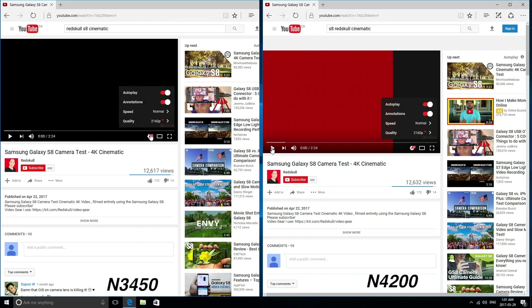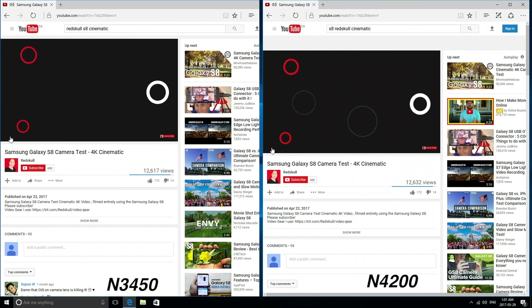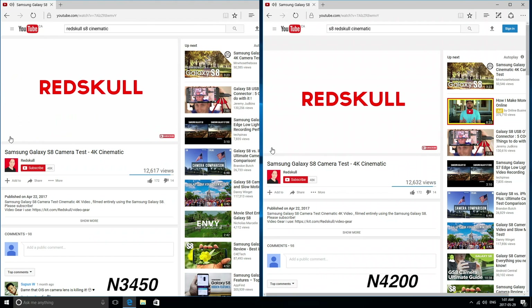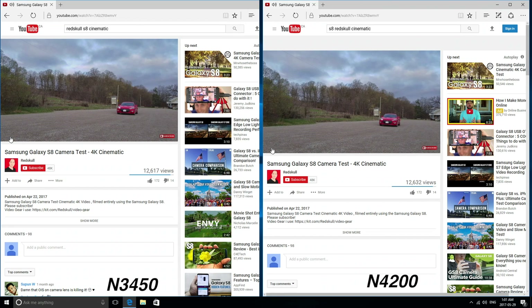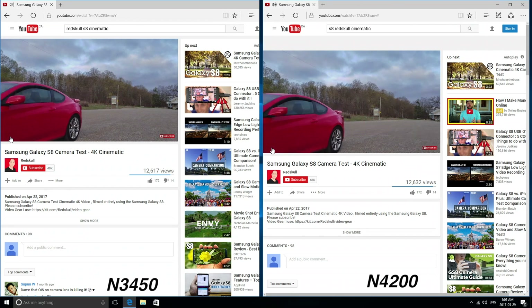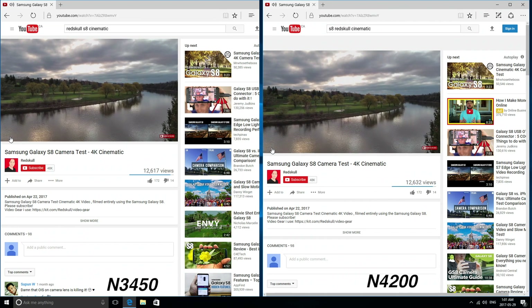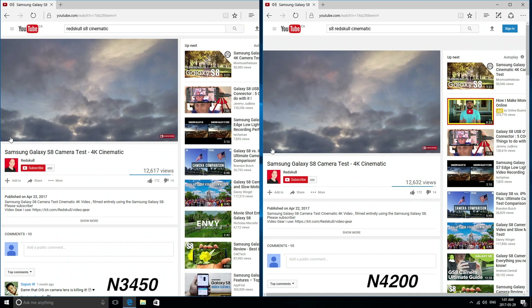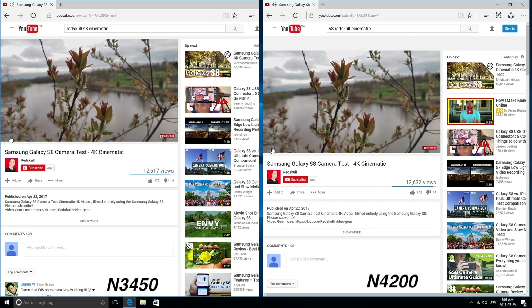So definitely not a huge difference in benchmark results. For day-to-day tasks, I started with a YouTube video test. Both mini PCs were connected to the same Wi-Fi network with the same video opened at maximum resolution — 4K. As you can see, there was absolutely no difference between the two, and I got the exact same result with the video playing in full screen.